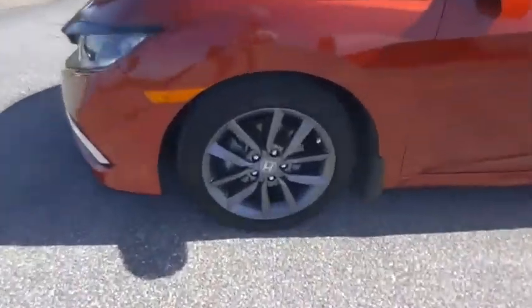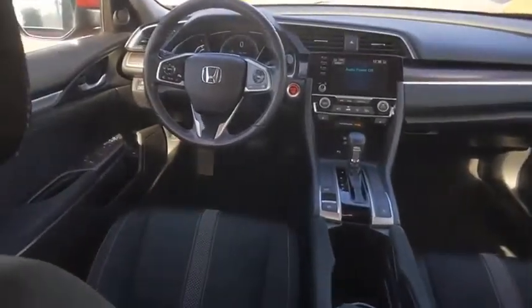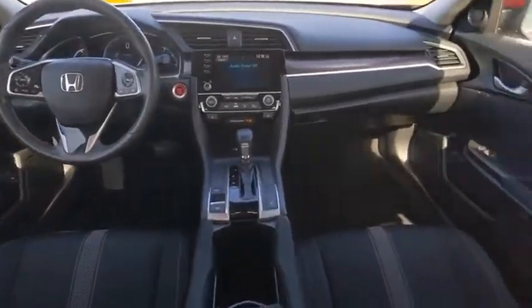Tire pressure monitor, turbocharged, electronic stability control, heated mirrors, alloy wheels, aluminum wheels, rear spoiler.